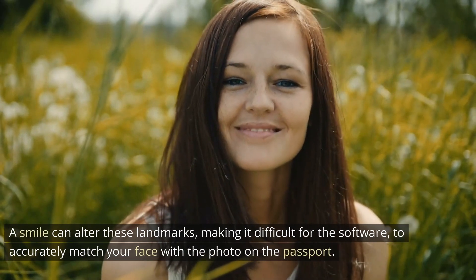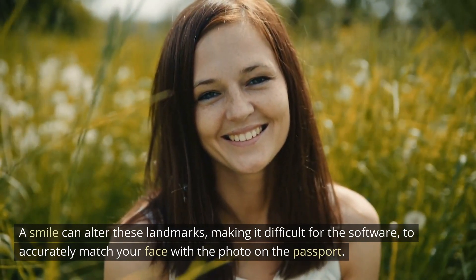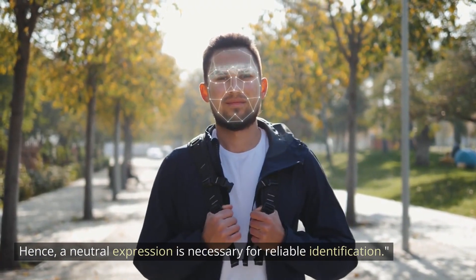A smile can alter these facial landmarks, making it difficult for the software to accurately match your face with the photo on the passport. Hence, a neutral expression is necessary for reliable identification.